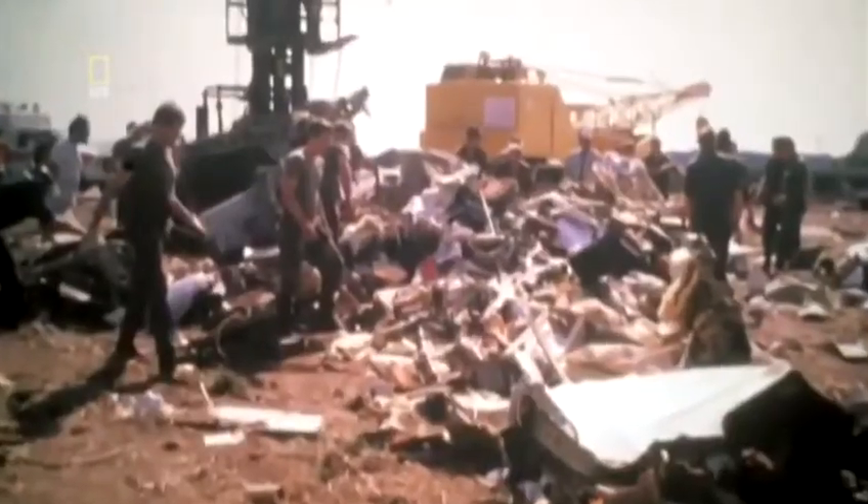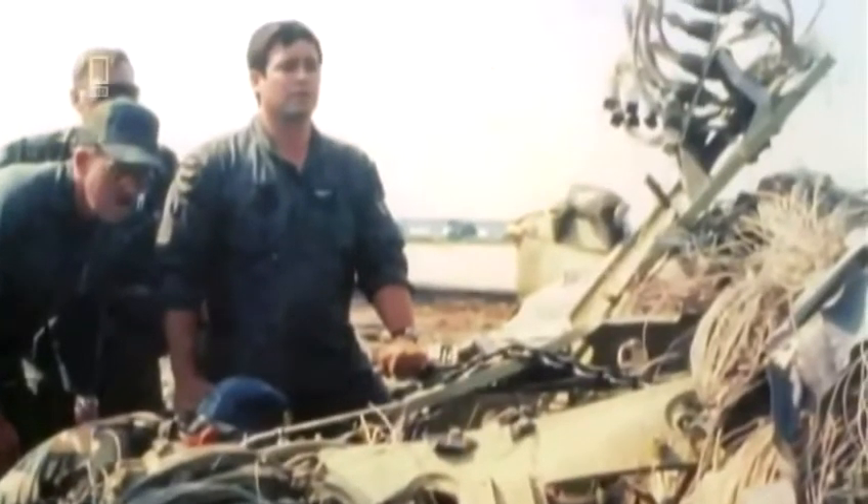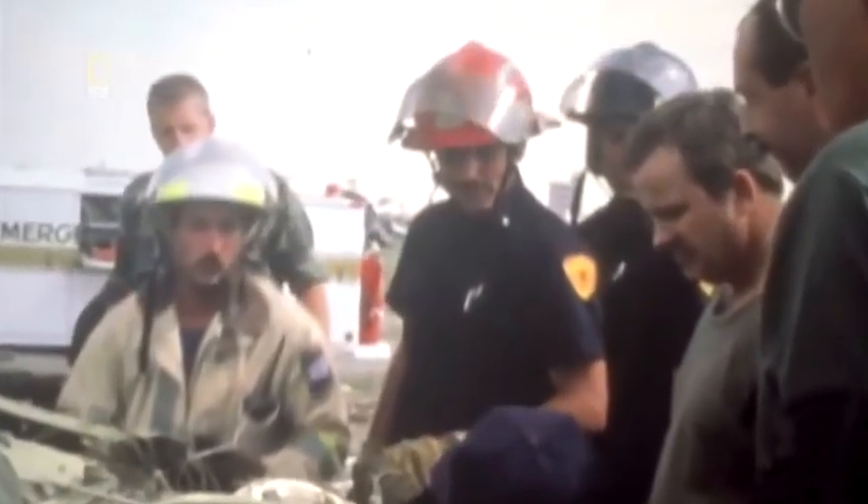While passengers flee the wreckage, Captain Haynes and the flight crew are trapped in the cockpit. The plane's nose has buried itself into the soft earth beside the runway — the last place rescuers reach. They have to use a forklift and cutting equipment to get through the twisted wreckage. It takes 30 minutes to reach the pilots. At 5:00 PM, rescuers pull out all four pilots — seriously injured, but alive.